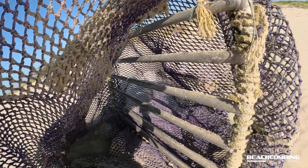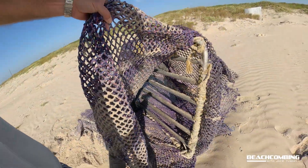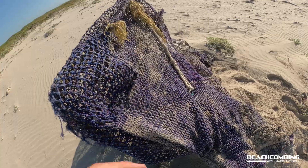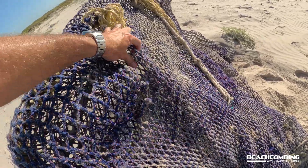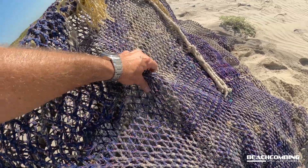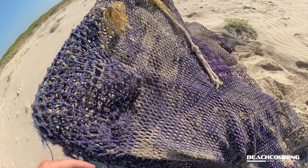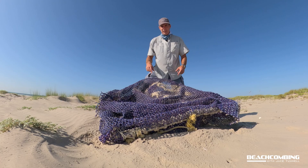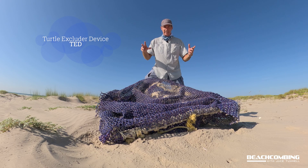We were also finding a lot of sea turtles that were washing up that had drowned because they get stuck in these nets. You can see this mesh is really fine mesh, so you can imagine a sea turtle can't get out of it. So they ended up in the 1970s developing this great-looking device called the turtle excluder device — the TED, T-E-D, is what we call it for short.